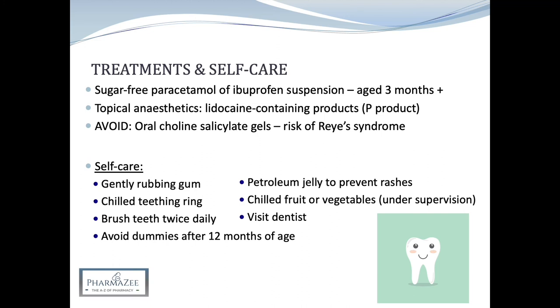So that's a very quick video looking into teething. It's quite straightforward, but always bear in mind which products you can and can't use. Most importantly, make sure you reassure parents that the signs and symptoms are completely normal and provide them with support, as a first-time parent may come to a pharmacy for advice.